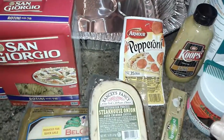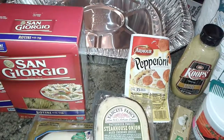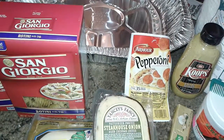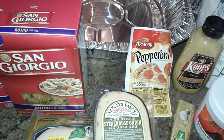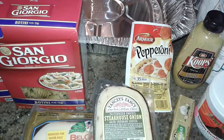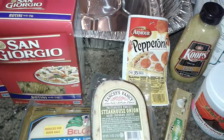Hey guys, this is a shopping haul. All the stuff in this haul is from three different stores. I went over to Shop Right to get a few grocery items because I'm gonna do a YouTube video on something amazing, and I'm not gonna say what it is yet, so I did buy a few things there.